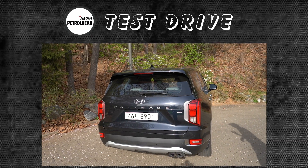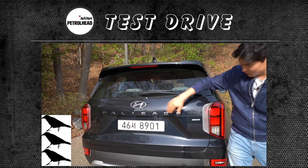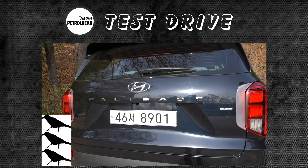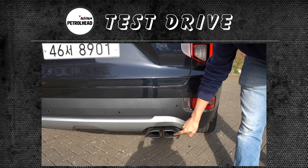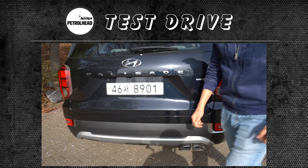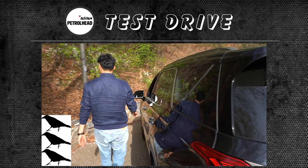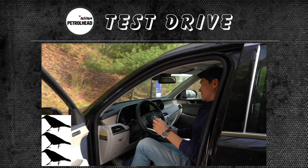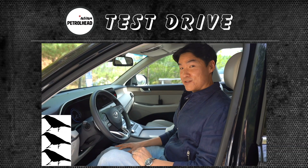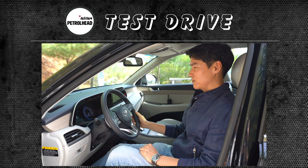From outside, it's hard to notice the difference between diesel and gasoline because it doesn't say D or diesel anywhere on the car. It also has the same twin-tip single exhaust on the right side, and the interior is exactly the same. So it's almost impossible to tell the difference unless you fire up the engine — then you can hear and feel the noise and vibration coming from the diesel.